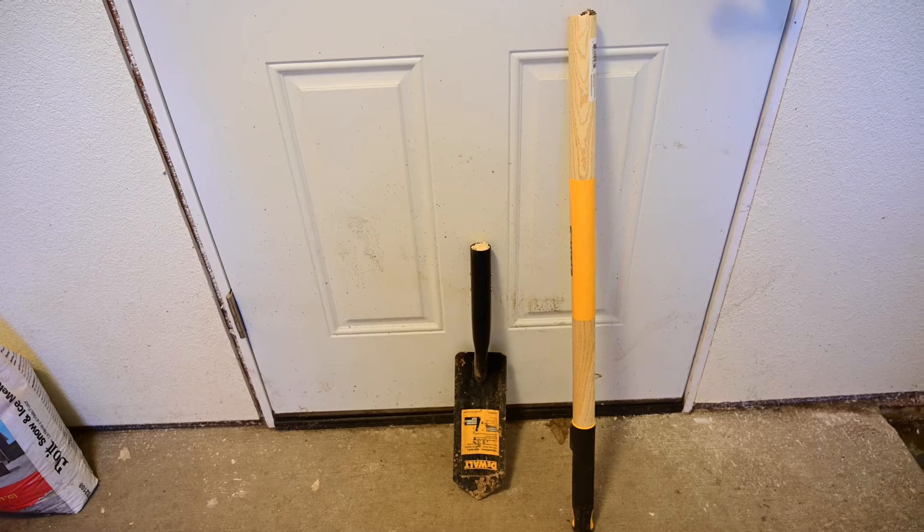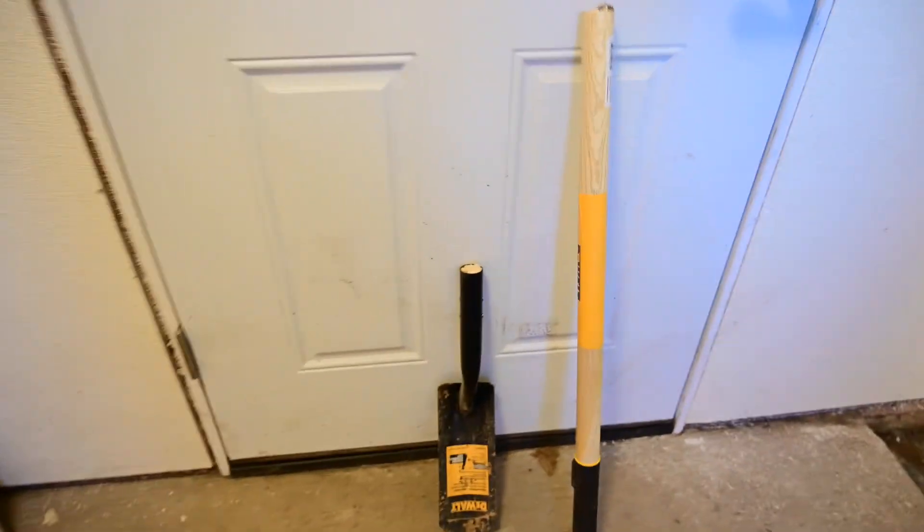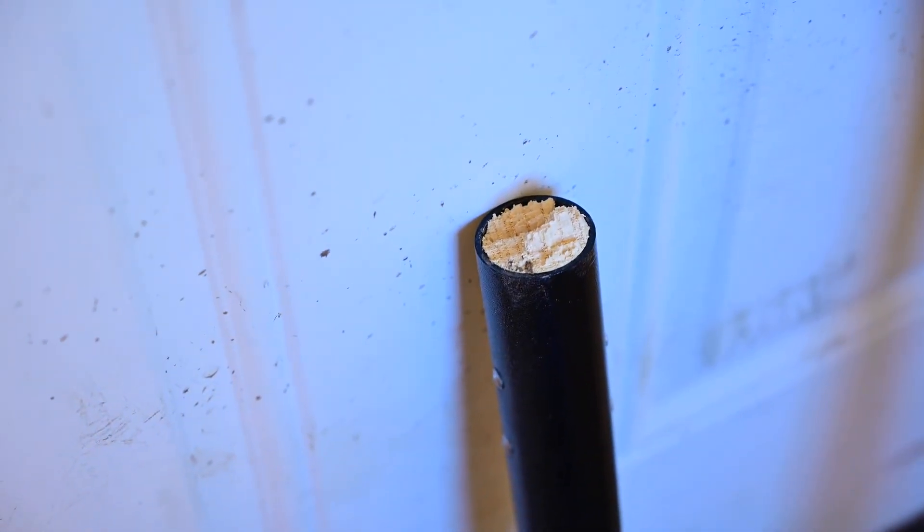First use, within five minutes — not abused — it just literally broke off. Clean break almost.